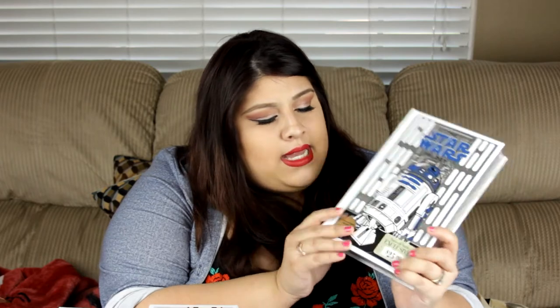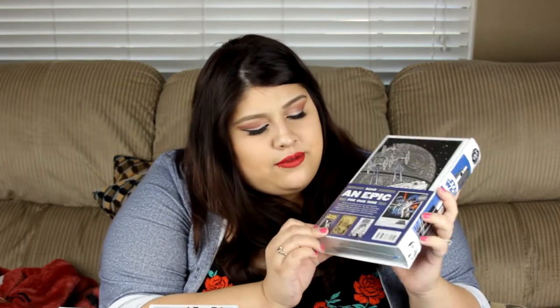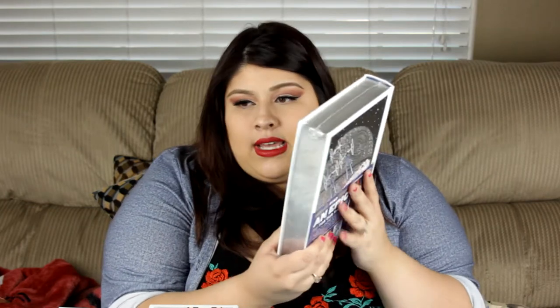The next thing that we grabbed was for our collection — it is this Star Wars book, and it has R2-D2 on the front. I guess they have two other books, and we tried to find the C-3PO one but we couldn't. This looks so nice — I love the silver detailing. And this is going to look good with all of Jesse's other Star Wars stuff.